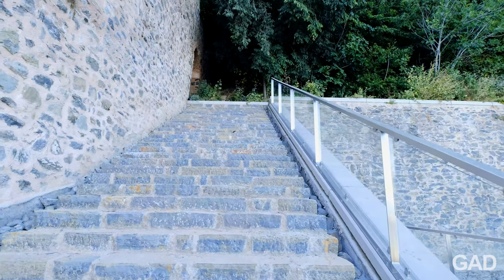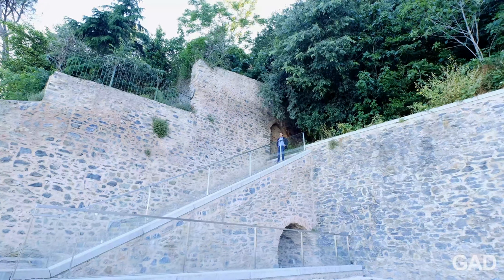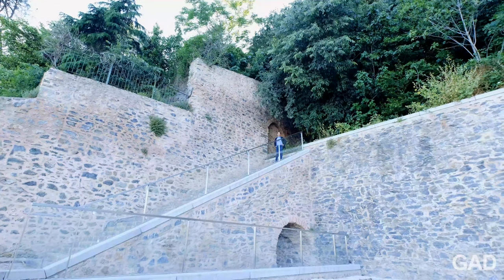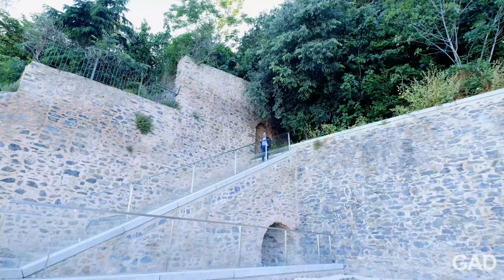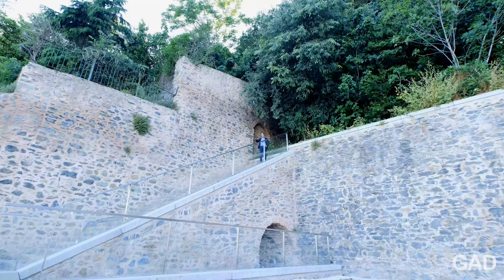I'm here on top of the Divan Kurucesme, we're in Kurucesme, and Kurucesme is on one of the most interesting topographic, geographical places in the world I think — the Bosphorus. This is the European side of the Bosphorus, and the Divan Kurucesme is built right on the shoreline here.